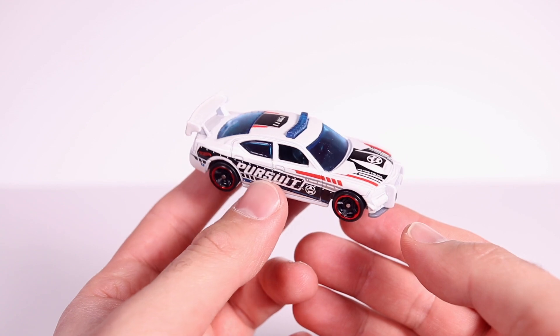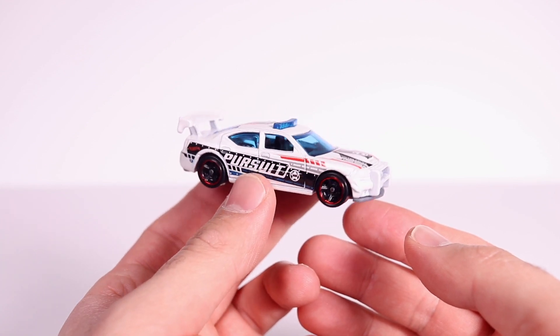All right guys, let's go ahead and see what this looks like on the turntable, and then on Saturday it's gonna attempt to set a new top speed record — we'll see what happens.